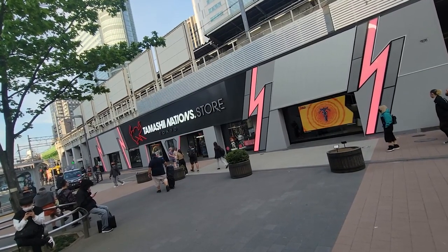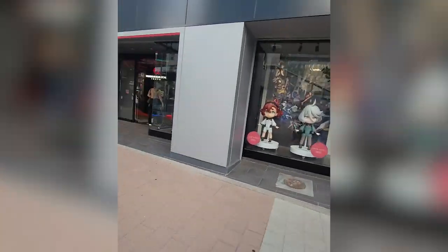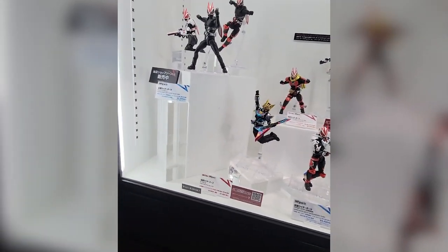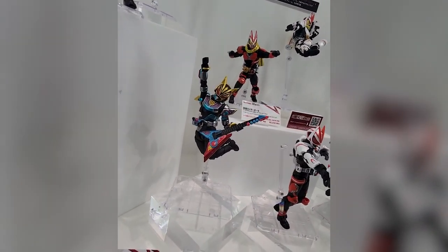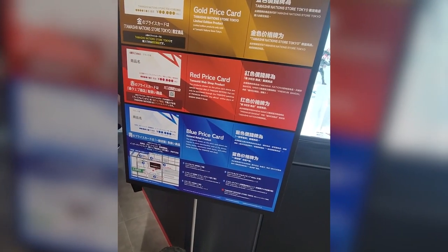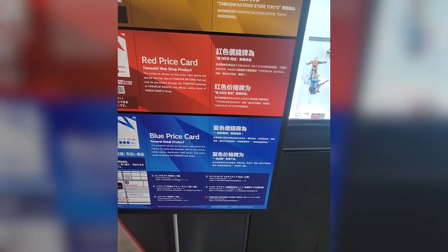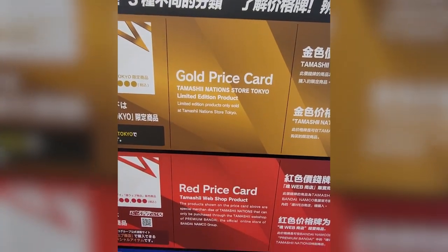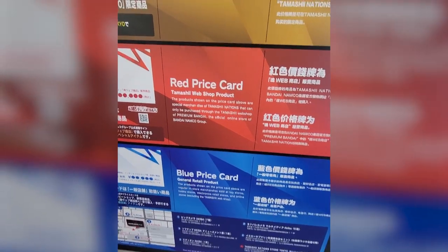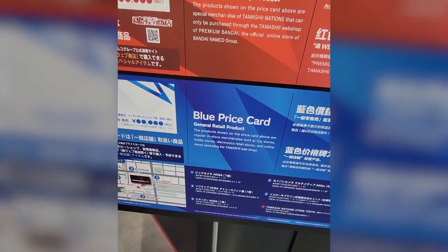This is the Tamashii Nations store in Tokyo — it's pretty big. Kamen Rider is super popular in Japan, so they have it right at the front. The interesting thing about Tamashii stores here is the color-coded label system: gold products are exclusive only to the Tokyo Tamashii Nations store, red items are available on the Tamashii website, and blue are regular inventory you can find at most retail shops.